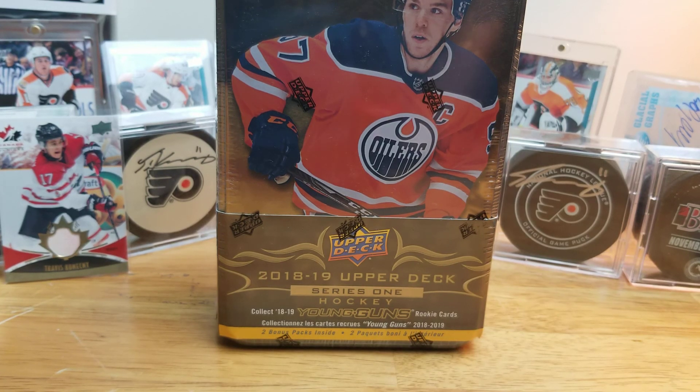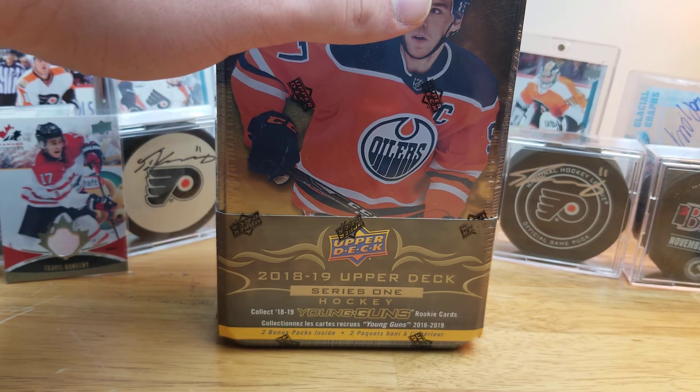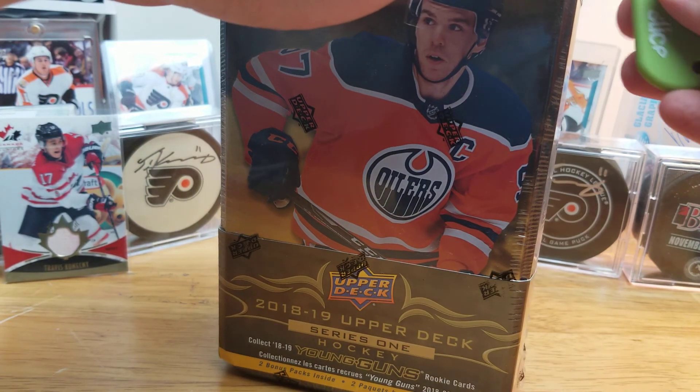Welcome back to A Card Day is Night Hockey everyone. Today I'm going to be opening up a tin of 2018-19 Series 1. A lot of people have been opening this lately it seems like — I'm not trying to copy anyone. These were just really cheap on Dave & Adam's, like $17.95. You can buy two with six Young Guns for like $36 almost. A few odds are well worth it.